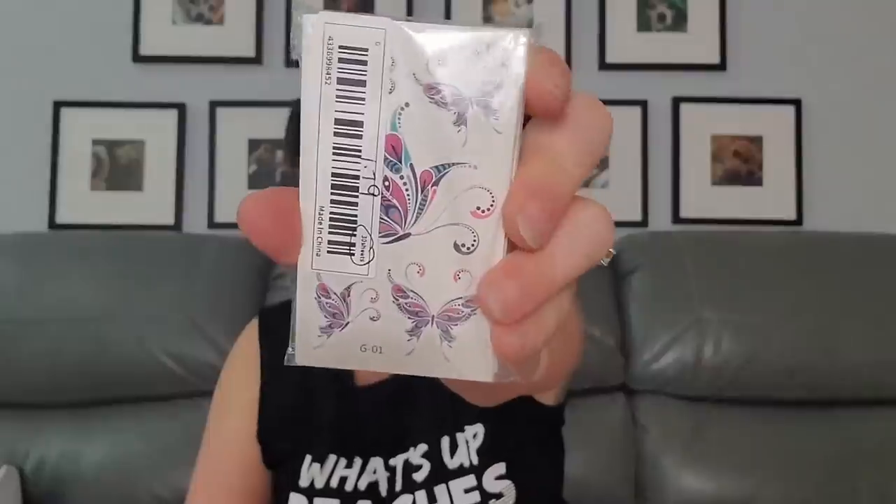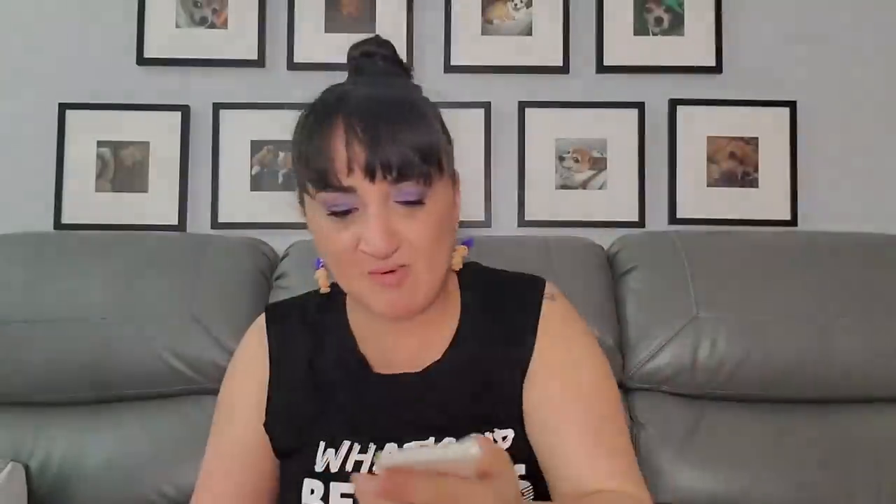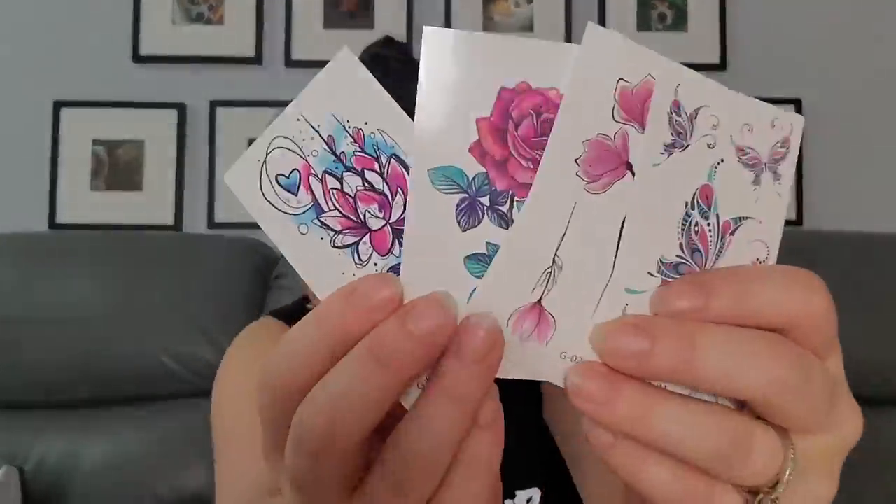$1.79 for 30 sheets — these are temporary tattoos, also for my Poshmark — I put a sheet in with orders. They're all different types, which is fun. So this whole bag is basically a Poshmark supplies haul.